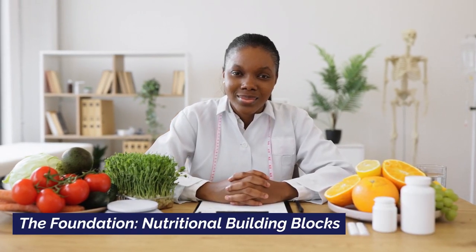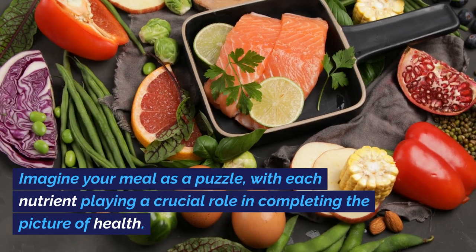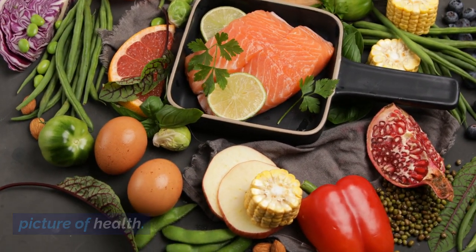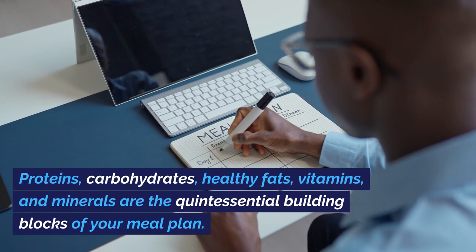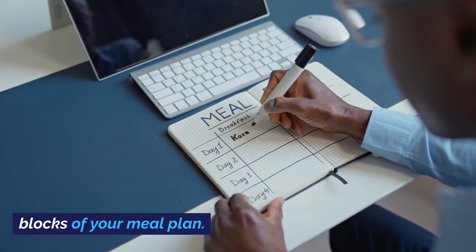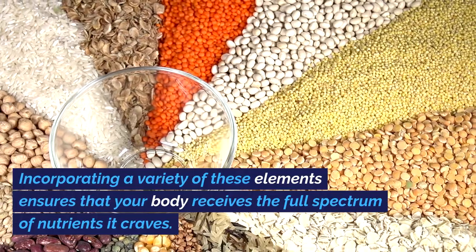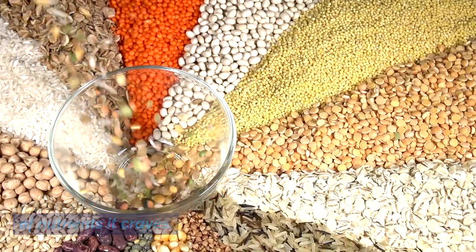The Foundation: Nutritional Building Blocks. Imagine your meal as a puzzle, with each nutrient playing a crucial role in completing the picture of health. Proteins, carbohydrates, healthy fats, vitamins, and minerals are the quintessential building blocks of your meal plan. Incorporating a variety of these elements ensures that your body receives the full spectrum of nutrients it craves.